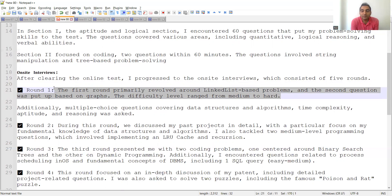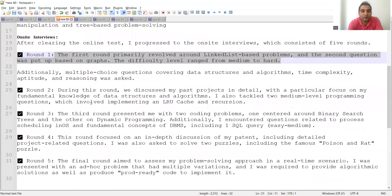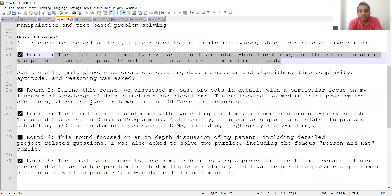Round one also included multiple choice questions covering data structures and algorithms, time complexity, aptitude, and reasoning. In round two, past projects were discussed in detail with a focus on fundamental knowledge of data structures and algorithms. Two medium-level programming questions were also tackled: implementing an LRU cache and a recursion problem.